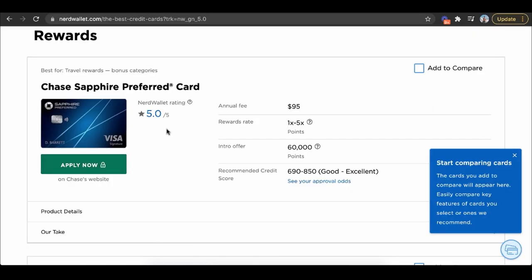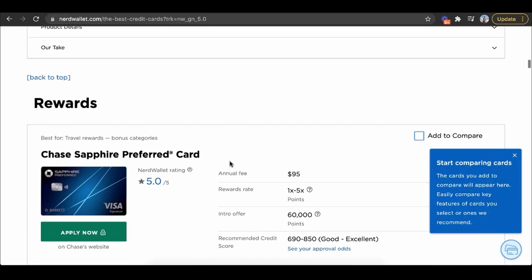They make all this money yet own no product, and I think this is literally where the business of the future is going. Facebook is the largest media provider in the world — they write no content. Alibaba is the largest manufacturer — they own no warehouses. Airbnb is the largest real estate provider — they own no real estate. Uber is the largest taxi company — they own zero vehicles. NerdWallet is one of the largest credit card recommendation companies, yet they own no credit cards. Do you see the power of this affiliate marketing business model?